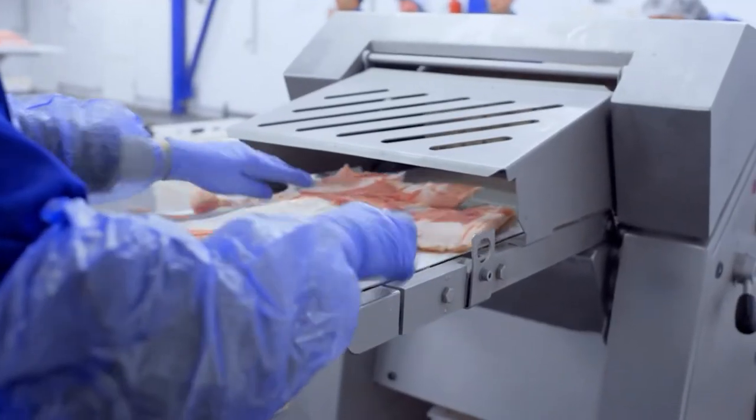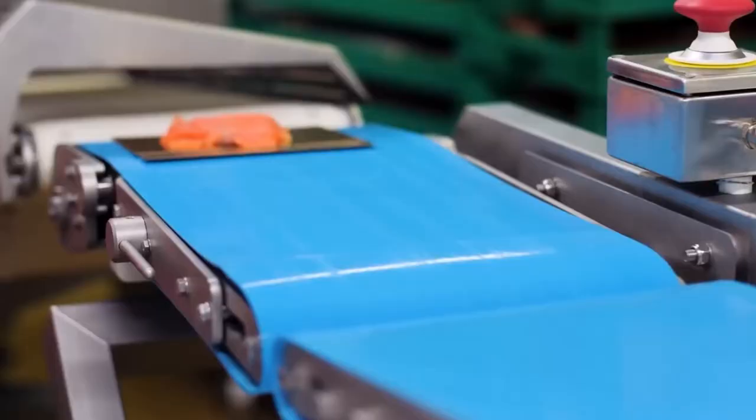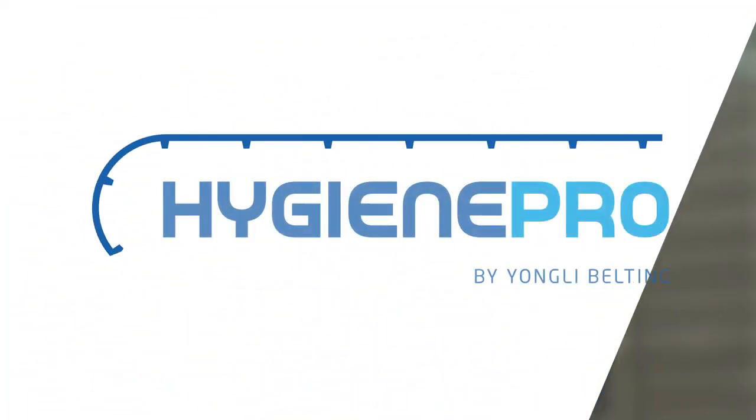Nowadays, the increasing awareness on food safety and environmental protection makes safe and sustainable food transportation more important than ever before. Therefore, Yangli proudly introduces a range of products that answers that specific demand: Yangli Hygiene Pro.